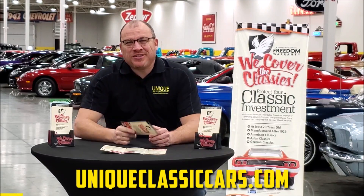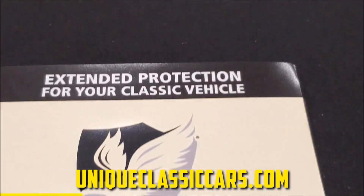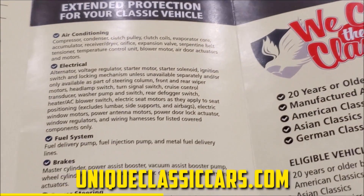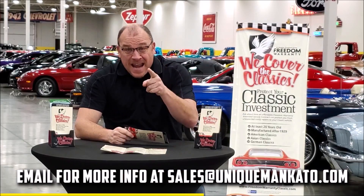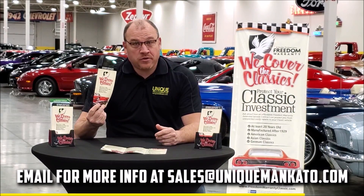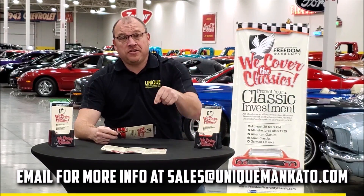Did you know this car qualifies for an extended warranty? It's just like the one you get at your new car dealership, except it covers your classic car instead. It covers all the major components like engine, transmission, and drivetrain, and you can get coverage up to ten years. Repairs aren't cheap — these extended warranties are a no-brainer. Contact us for a quote on this car today.